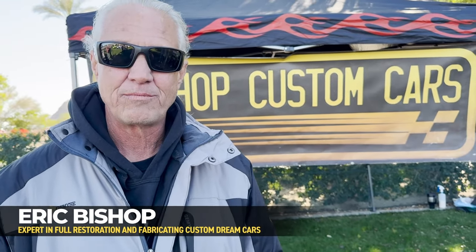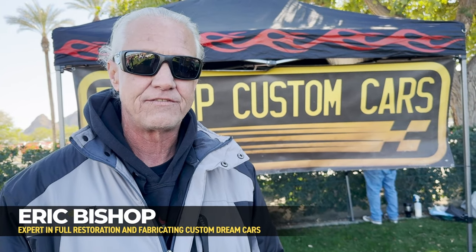My name's Eric from Bishop Custom Cars in Palm Desert. I just want to vouch for the Lotus Esprit Turbo that's for sale. It's a solid car — I've seen the car, I've heard it run. No issues with it that I'm aware of. It's a very, very nice, very well-kept car. I hope that somebody buys it that's going to be a good owner for it, because the car deserves a good owner.